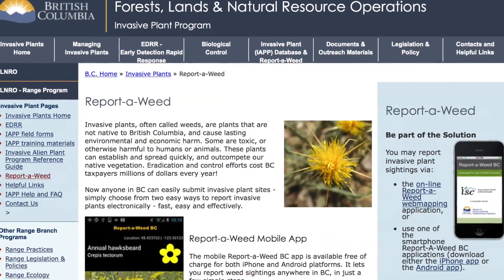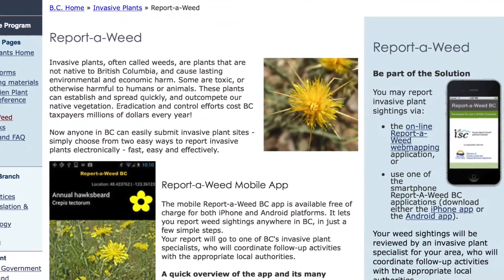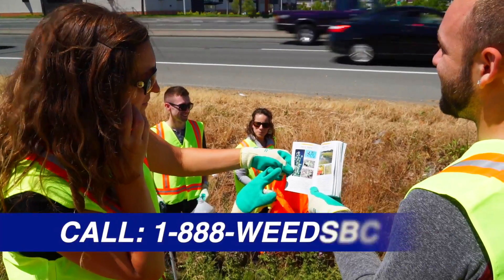This is one of the ways you can report. You can also report through iApp on your computer, or just by calling in.